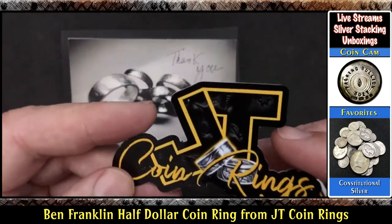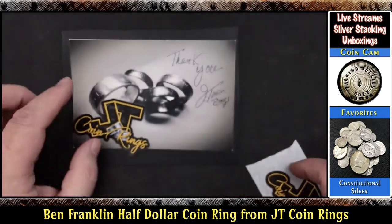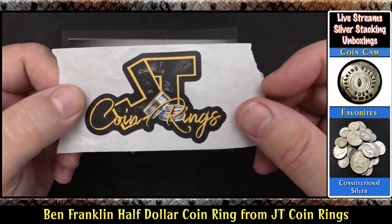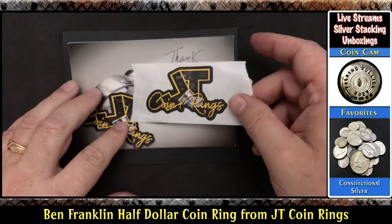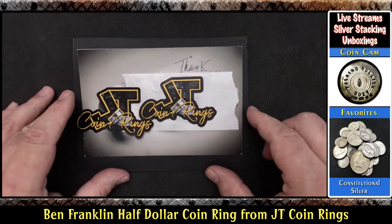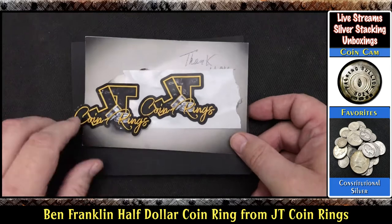Is that a sticker mule thing? It's really cool, and another one here as well. JT, nice package, lots of cool stuff. For those of you who don't know, JT did a video on making this ring for me. I'll put a link down below in the description. He did a nice video on making this ring for me, so it's pretty cool.